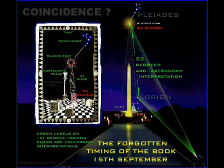This is Washington DC, and it is at a special time on the night sky — the 15th of September. A date now forgotten that Dan Brown carefully arranged for his book launch to coincide with. This is the secret of the blazing star.